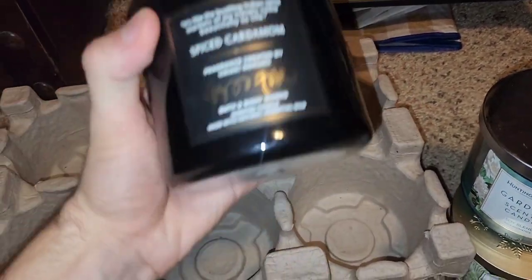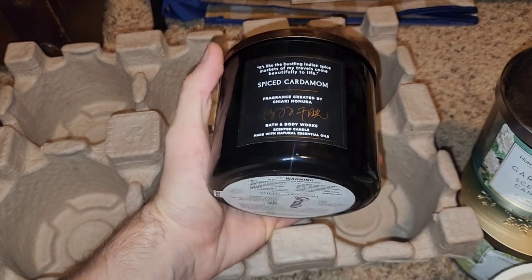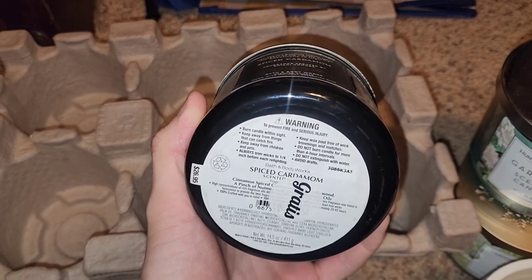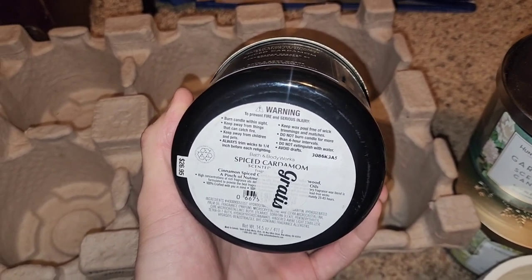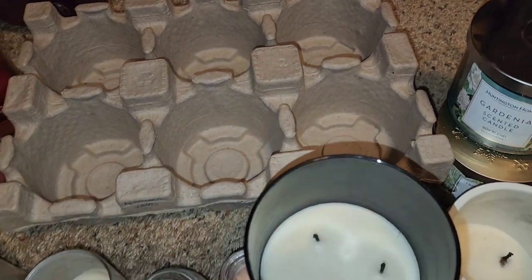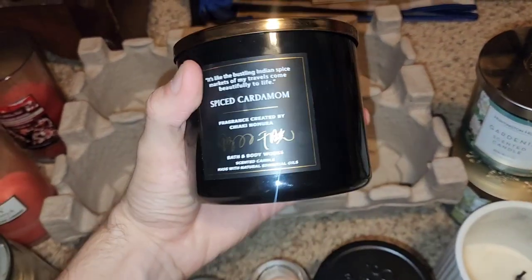One that is always strong is Spiced Cardamom. I love this within the Perfumer series. Got this one during Gratis — it's cinnamon, spice, cardamom, cedarwood, and a pinch of nutmeg. I was trying to read it underneath the Gratis sticker. It's just red hot cinnamon with an extra cinnamon gum note.